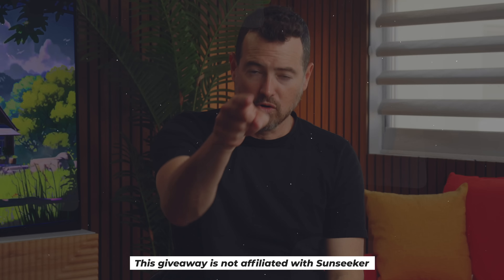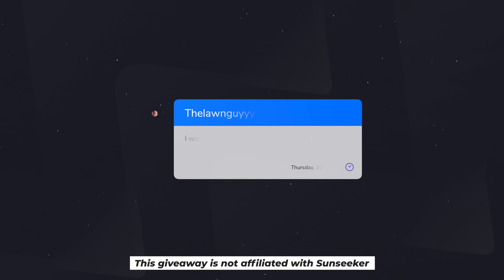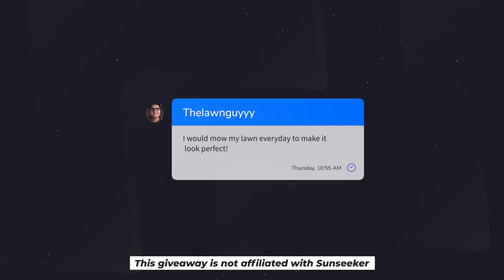Before I tell you everything that this robot lawnmower can do, let me thank you for being awesome, kind humans to yourself and each other, supporting the channel all these years, and give you a chance to win $500. Super easy — leave a comment down below. Tell me a joke, a fact about yourself, or what you would do with the Sunseeker Orion X7. Be sure to leave your social handle, or if I click on your YouTube page, make sure there's a way to contact you there so we can let you know if you won. Open to anyone in the world. Let it run for 10 days. Also, give the video a thumbs up while you're down there.